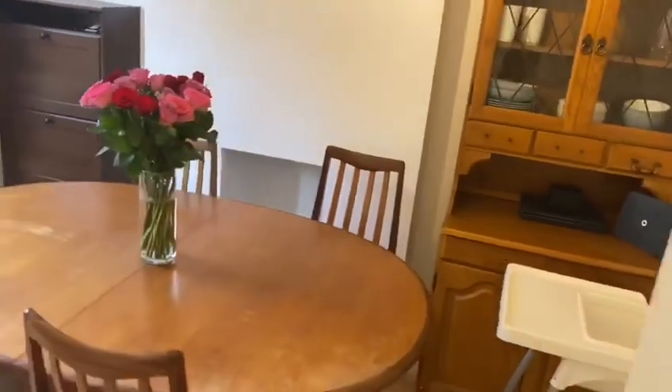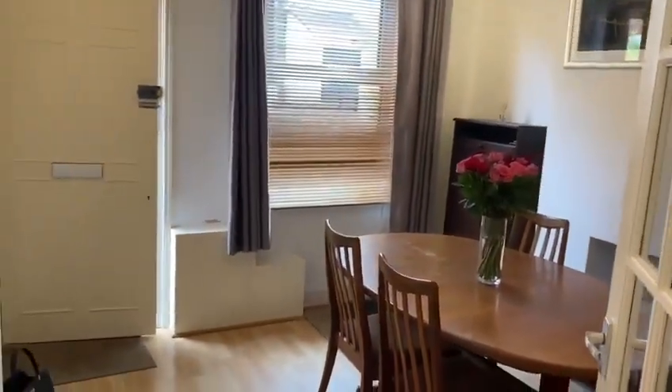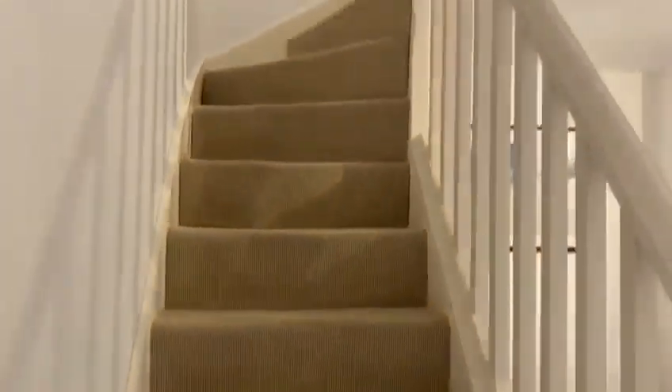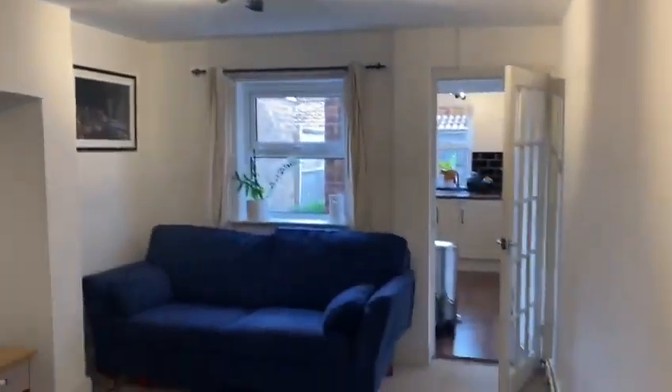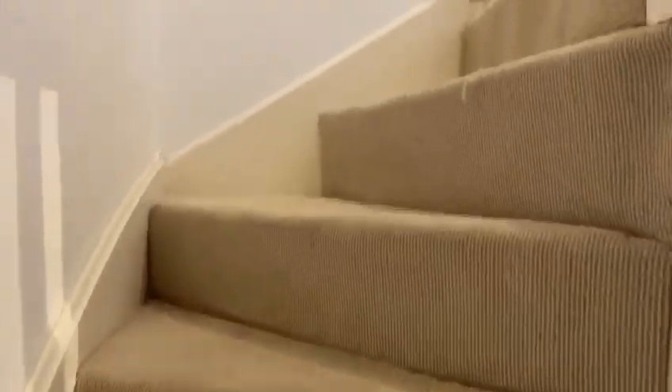So this is a really nice sized dining room. It's also lovely and light with the large window to the front. As you come through the property you can see the stairs upwards, and you can also see the lounge and the kitchen which we will take a look at in just a moment.